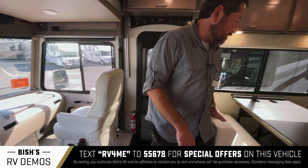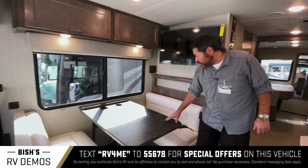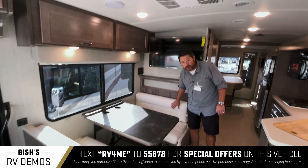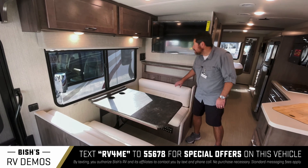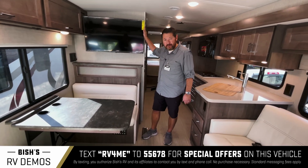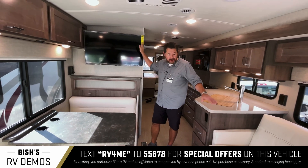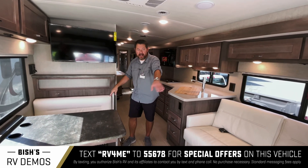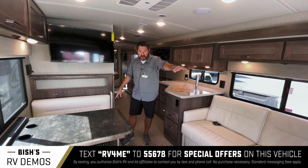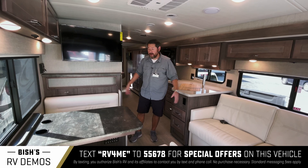As we move back, you have a large dinette booth, and again the upholstery is upgraded from the standard motorhomes. I think this is a nice placement of the TV — it's a big 40-inch TV with a great viewing angle. Everyone can see it from the sofa to the dinette, or when you rotate the seats up front. So you have a very big living room space right here.